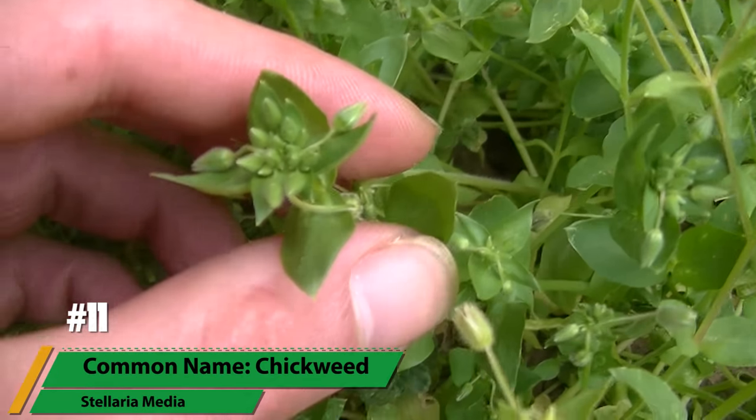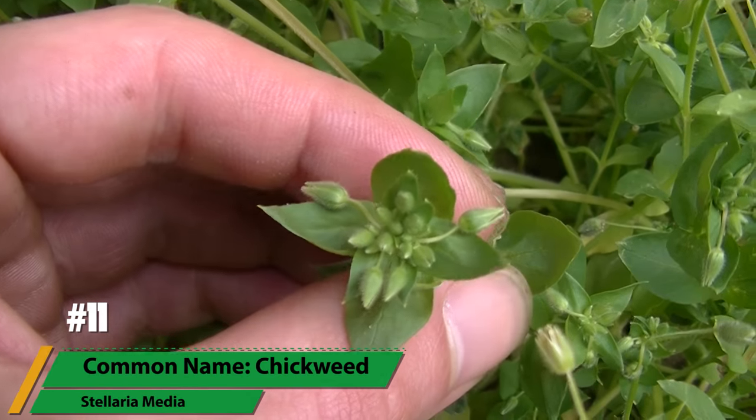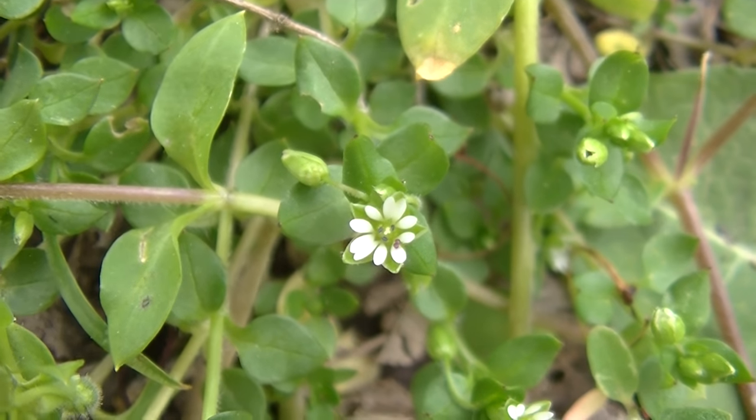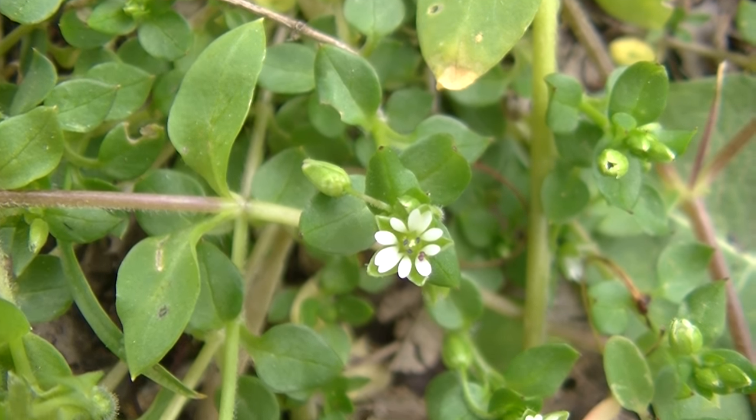Number 11 is chickweed, a beautiful plant that grows in a rosette and loves the edge of houses and gardens. Its extremely small white flowers are rarely noticed, and when it is, many think it has 10 petals due to the deep split in the petals.